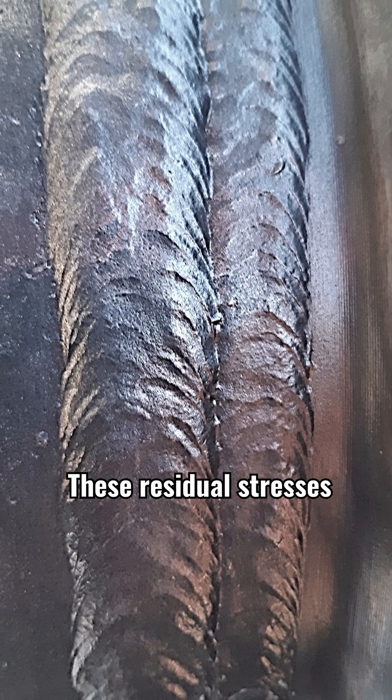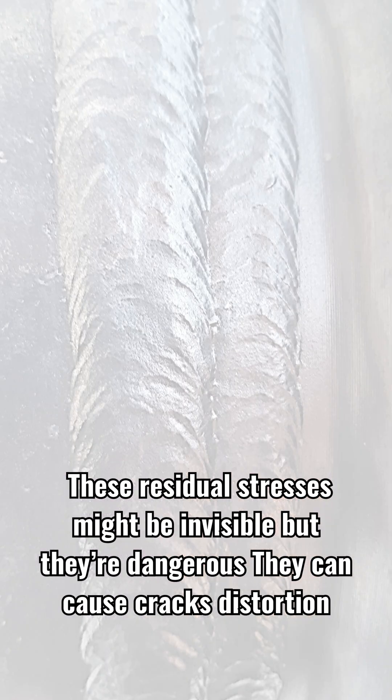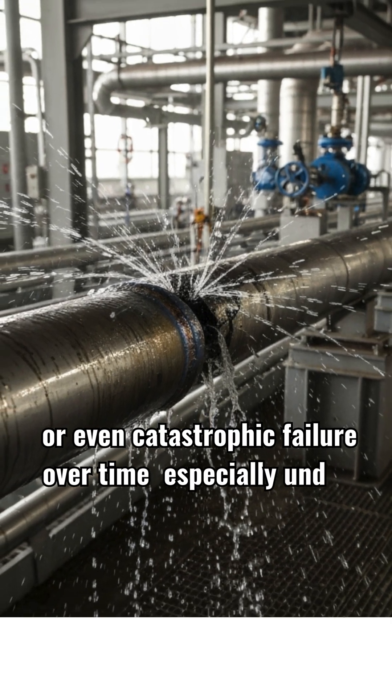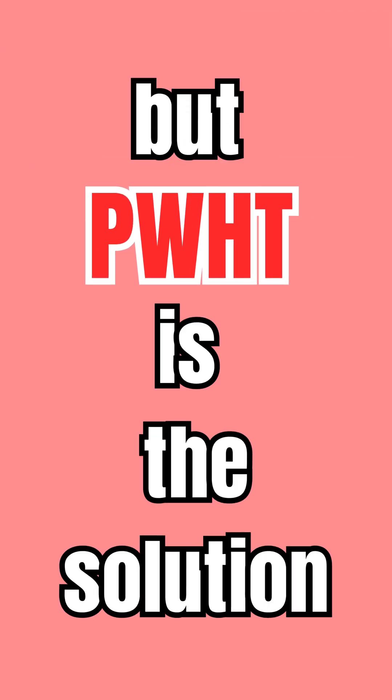These residual stresses might be invisible, but they're dangerous. They can cause cracks, distortion, or even catastrophic failure over time, especially under pressure or in harsh environments. But PWHT is the solution.